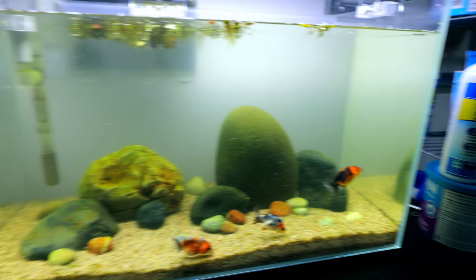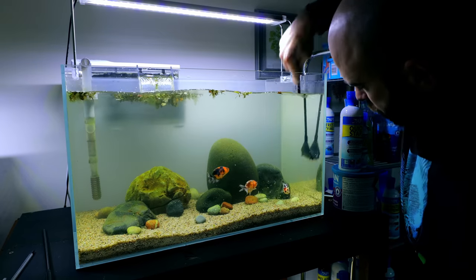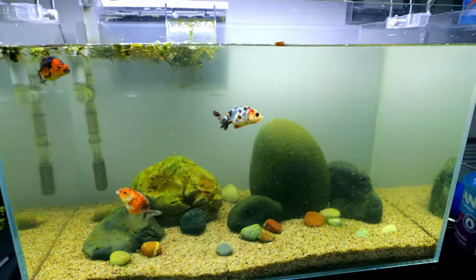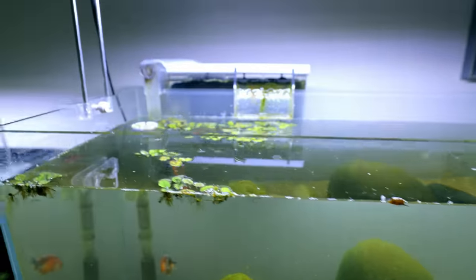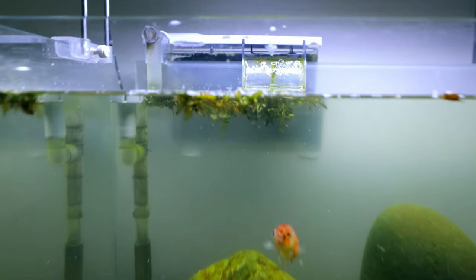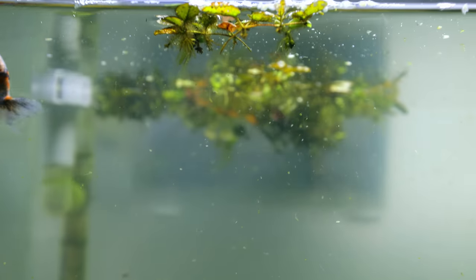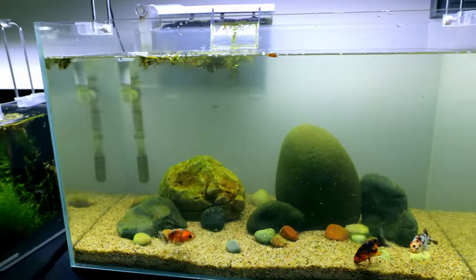All the glass is scraped. Now I did add salvinia to this tank and it's really, really not doing very well. I think it's because the fish keep attacking the roots and the plant's just like: no, not for me in here — and it's just wilting up. So I'm going to take those out because they just look messy anyway.